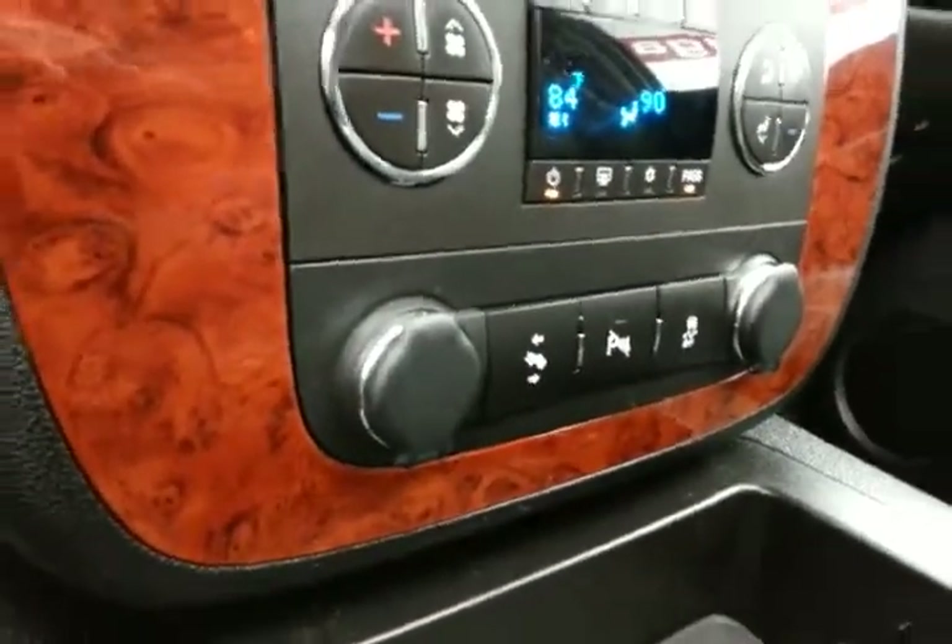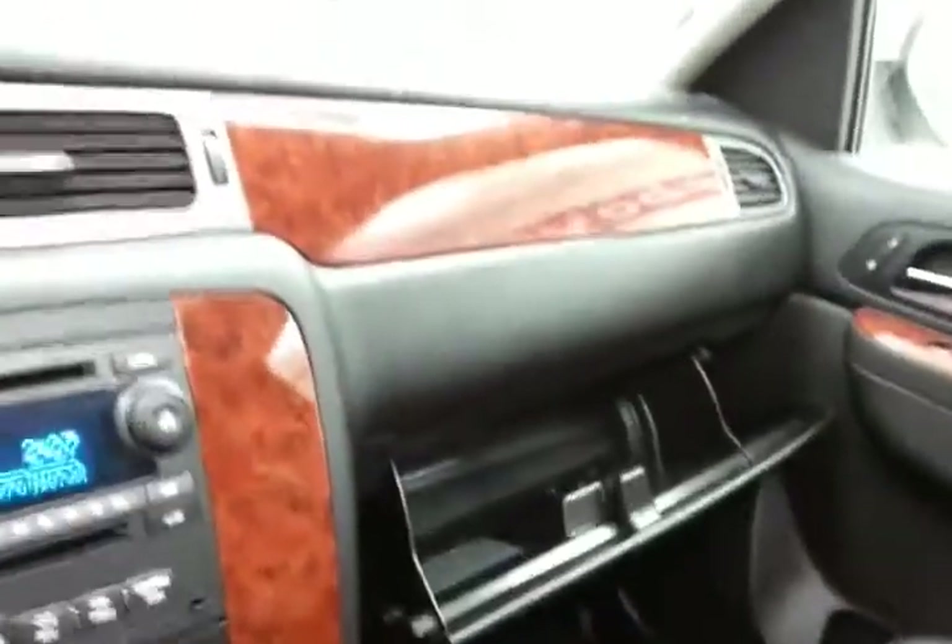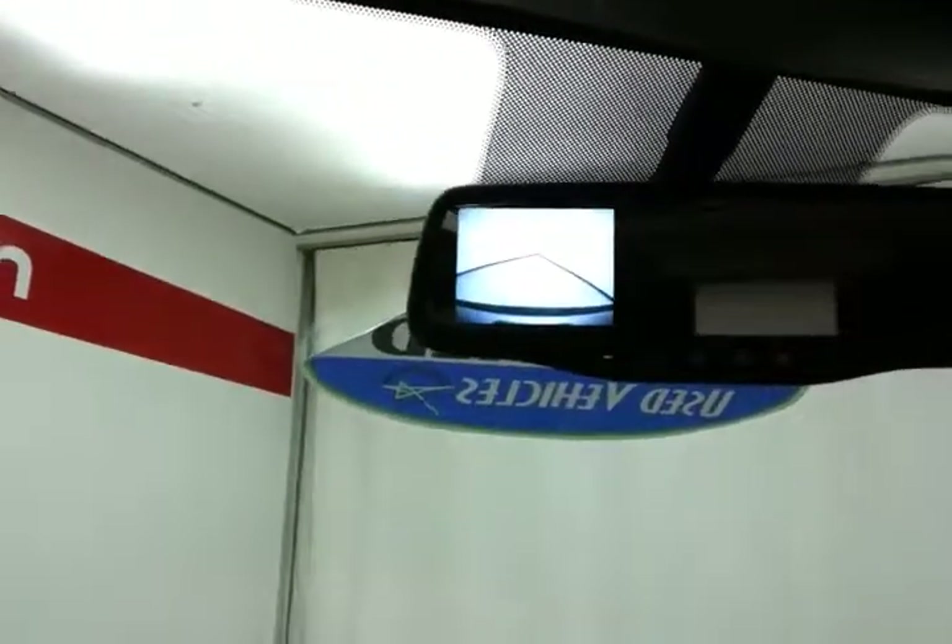Adjustable pedals — great for shorter drivers. Lots of storage in the armrest, along with a spacious glove box. Overhead auto-dimming mirror — that's where the backup camera display is — and moonroof control.